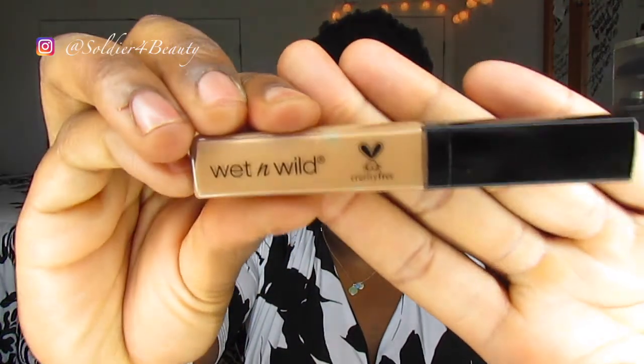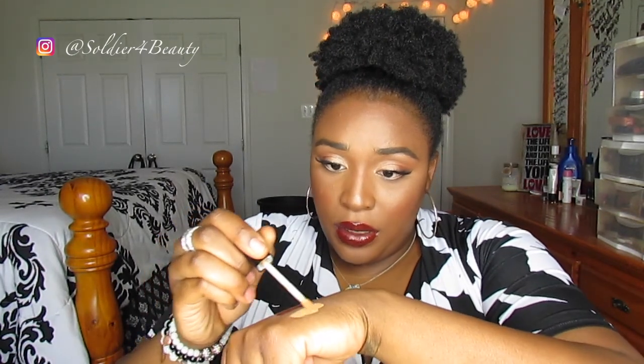Another concealer I have is the Wet n Wild Photo Focus Concealer — this one is cruelty free, as they proudly show on their packaging. This is pretty full coverage, it's really really thick, but I love it. I just love a full coverage concealer that doesn't sink into any fine lines on my face. It still highlights and it's cheap. Wet n Wild is on the up and up — this concealer is great.